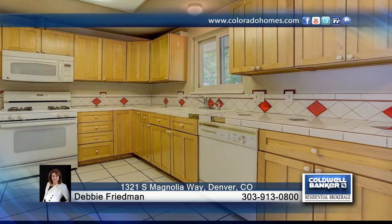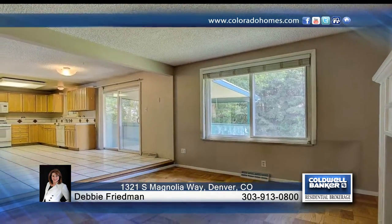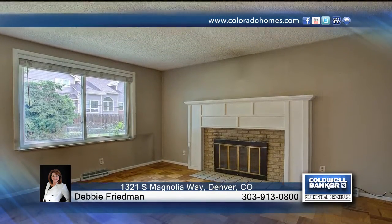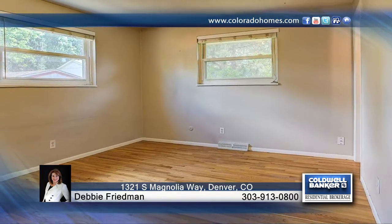Close to Chariot Creek Mall, there's easy access to I-25 and a light rail. This home is ready for your personal touches and is being sold as is. Contact Debbie Friedman to find out how to make this home yours.